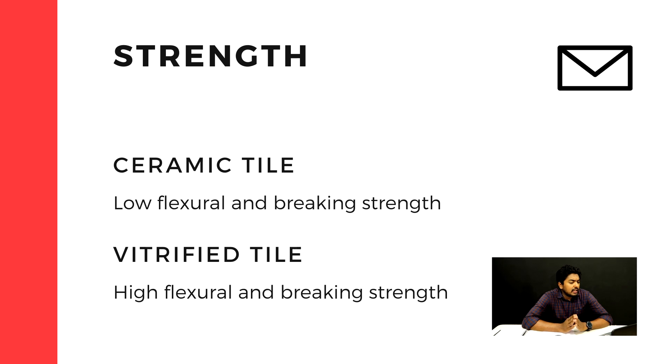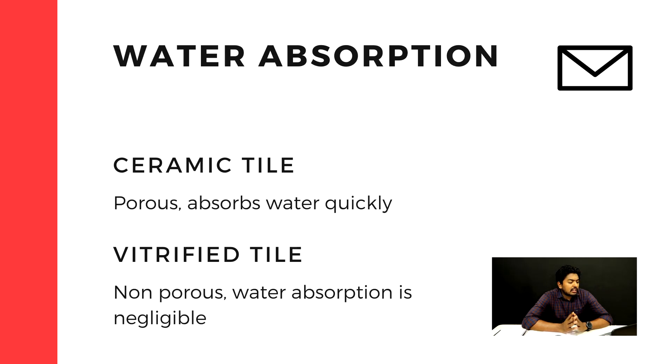With vitrified tiles, you cannot use them in areas with high water absorption. Ceramic tiles are available in many areas. In vitrified tiles, there are no wet areas suitable for use.